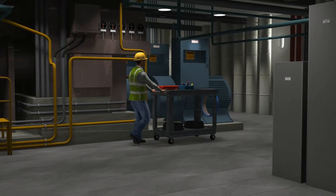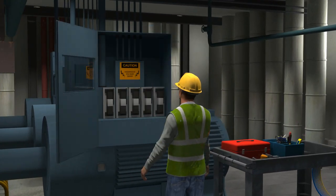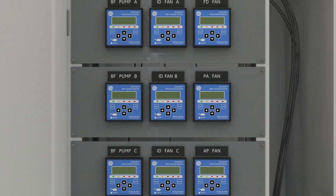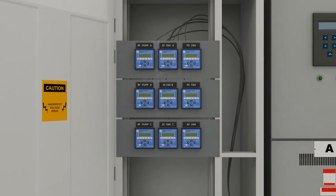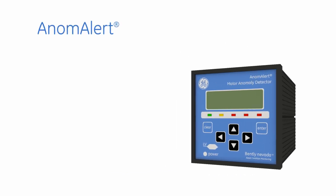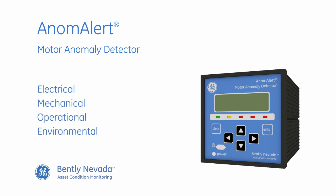All this equipment has to be monitored for wear and faults. If the motors aren't subject to a well implemented maintenance program, they can benefit from a low cost, easy to install condition monitoring solution. That solution is GE's Bentley Nevada Anom Alert — an independent, proactive condition analysis tool that complements your existing condition monitoring platforms.